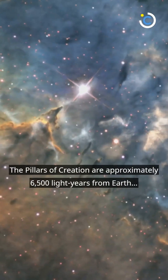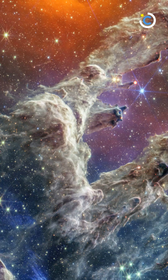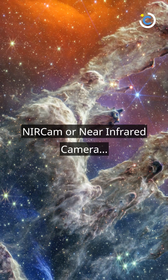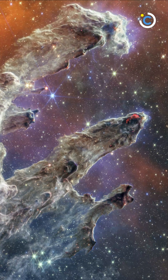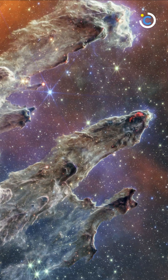Located 6,500 light-years away, the Pillars of Creation belong to the Eagle Nebula. The scene is dotted with a multitude of stars. The near-infrared camera of the Webb Space Telescope contributes to the visibility of the stars primarily in near-infrared light. Look just outside the dusty pillars for bright orange spheres in near-infrared light that reveal thousands of newly formed stars.